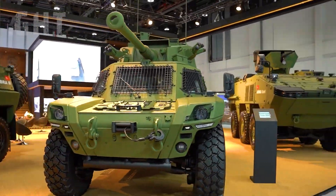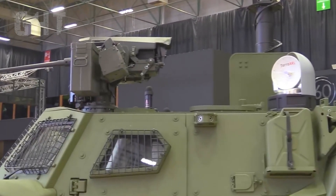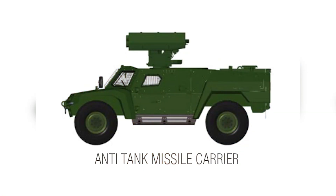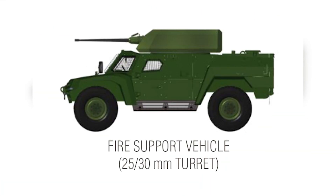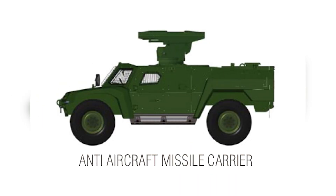It is a light-armored 4x4 multi-role scout that has a modular weapon station on the roof. This modular platform can host a variety of weapon stations to meet the mission requirements. These variants include the anti-tank missile carrier, the 90mm cockerel cannon, the 25mm auto cannon, the direct energy weapon system, and the anti-aircraft missile carrier.